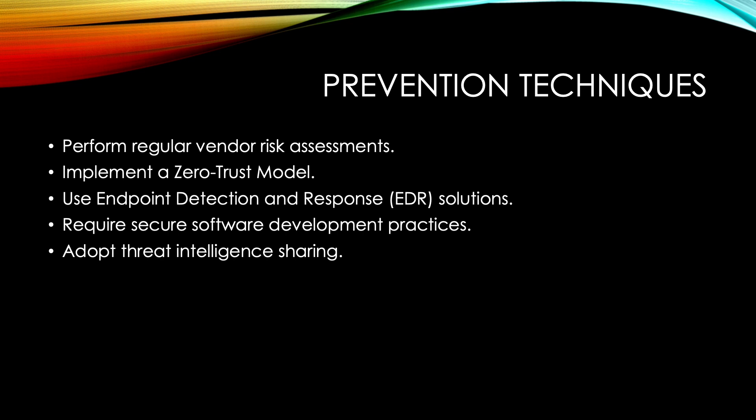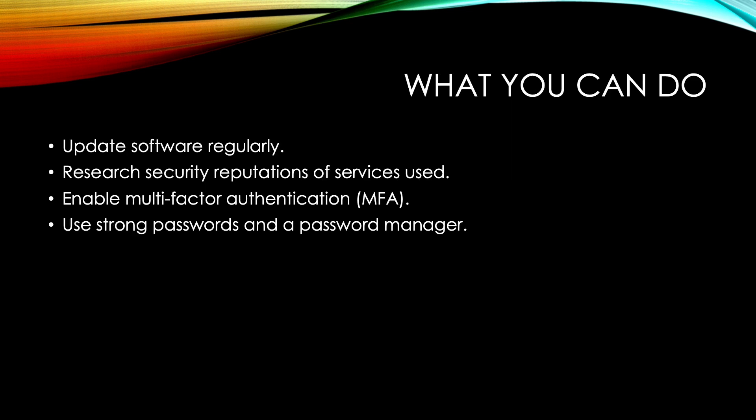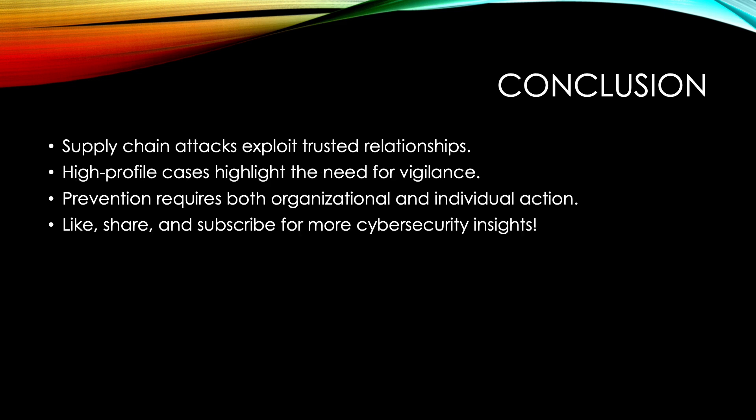As an individual or small business, here are a few steps you can take today to protect yourself against supply chain attacks: update software regularly, research the security reputation of the services you use, enable multi-factor authentication wherever possible, and use strong passwords and a password manager. Supply chain attacks may sound daunting, but with the right precautions you can significantly reduce your risk.